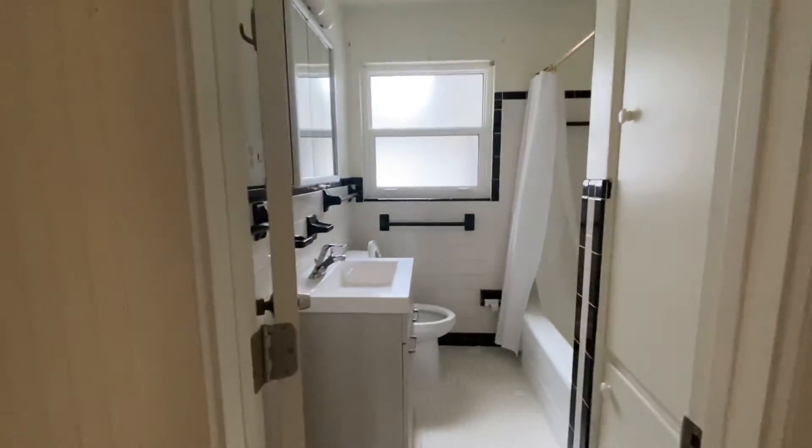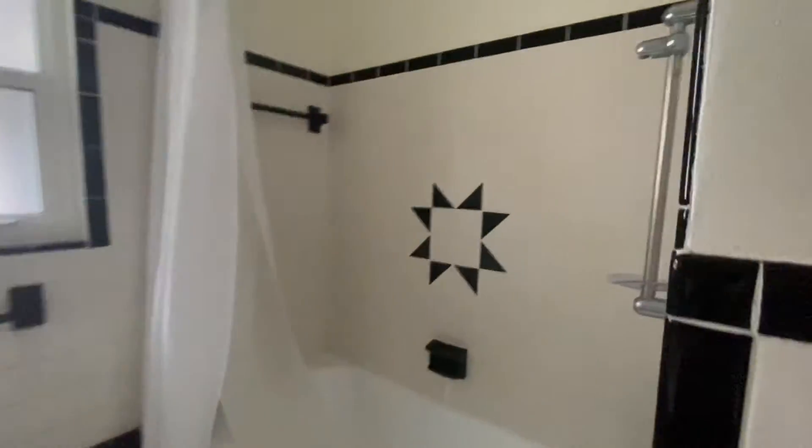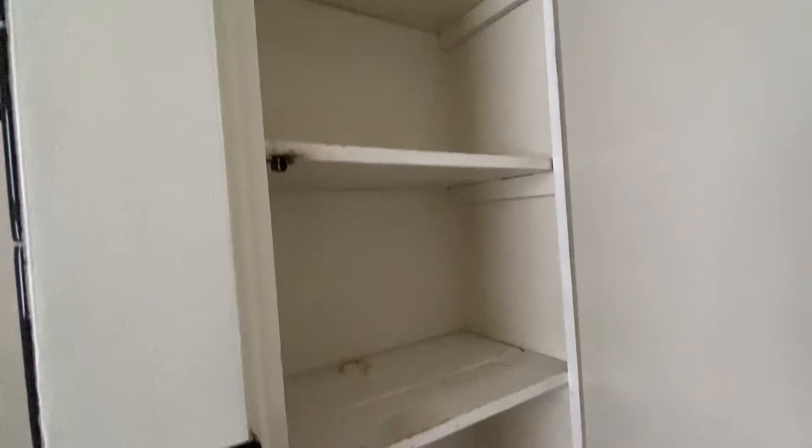And then the bathroom — a vanity similar to the master, original shower and tub, and then some bonus storage here.